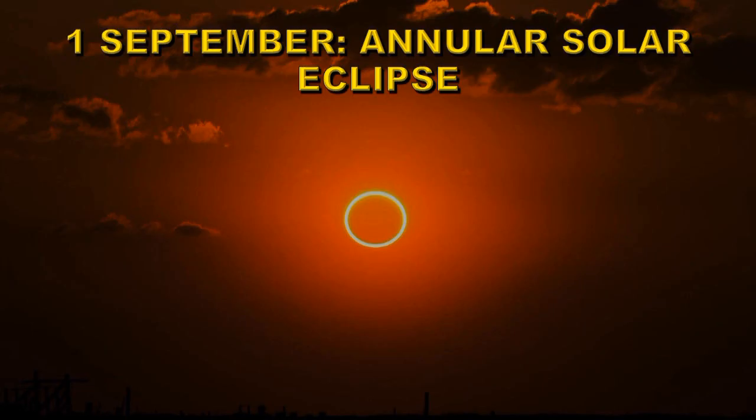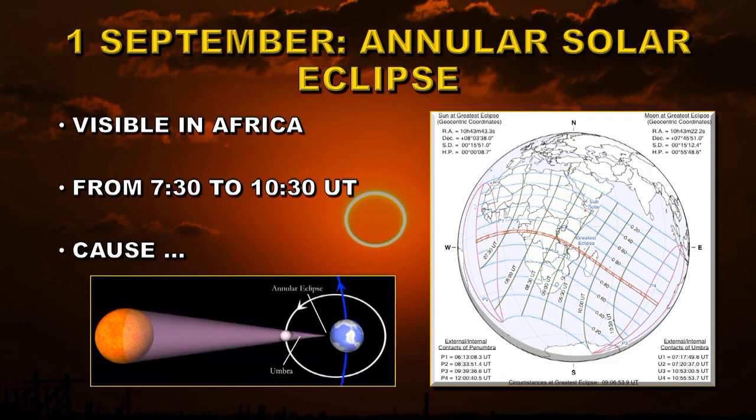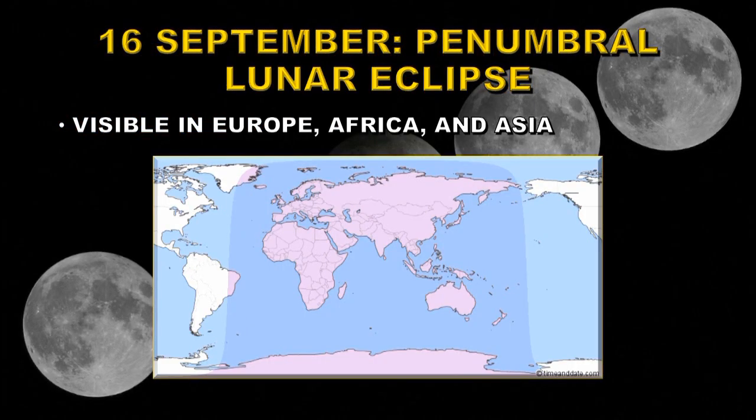On the 1st of September we have an annular solar eclipse. This will be visible from Africa and it will last for about 3 hours from 7:30 to 10:30 UT. What causes an annular solar eclipse as opposed to a total solar eclipse? The Moon is further away than normal, so the Moon's shadow doesn't quite reach the Earth, and we see a ring of the Sun around the body of the Moon. Just a couple of weeks after this solar eclipse, we have a lunar eclipse — again a penumbral eclipse, visible through most of Europe, Asia, and Africa.